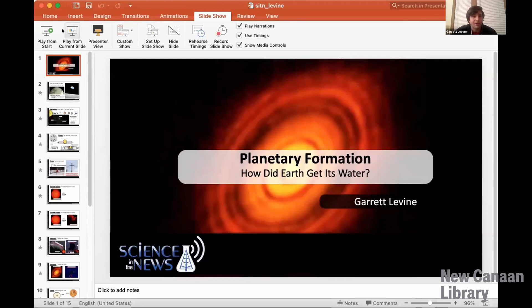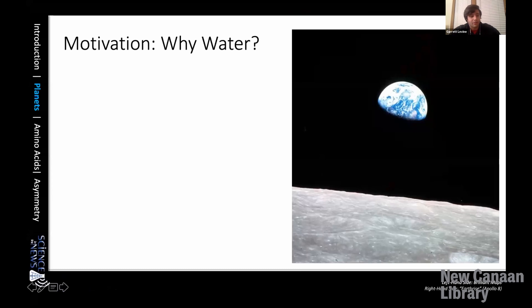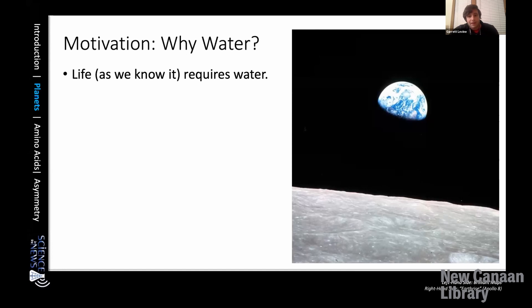Thank you for the introduction, Olivia. My name is Garrett Levine, and I'm a grad student here at Yale studying planetary formation and evolution. I study physics and how we can understand planet formation and how they evolve over time through those laws of physics. Today I want to talk about how the Earth got its water. I like to start by looking at the Earthrise image taken by the Apollo 8 astronauts. In the front we see the gray dead lifeless moon, but in the background we see this active dynamic blue marble, the living Earth. All life as we know it on Earth requires water, so clearly water is very important.